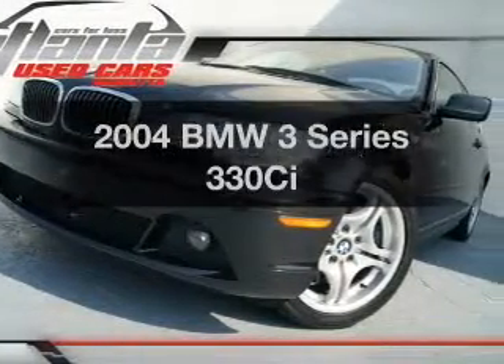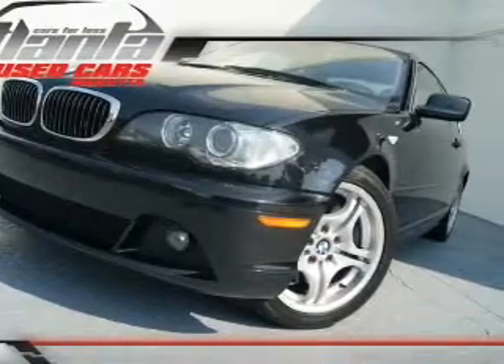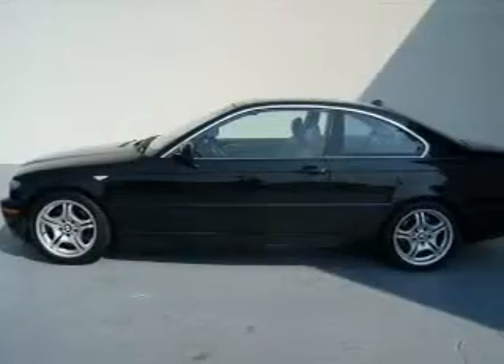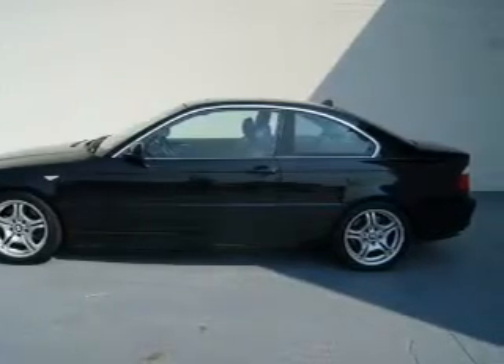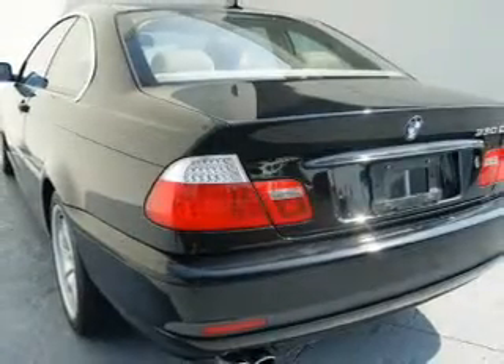Check out this 2004 BMW 3 Series. Everything you need under one roof with this great vehicle, featuring a reliable six-cylinder engine connected to a smooth-shifting automatic transmission.